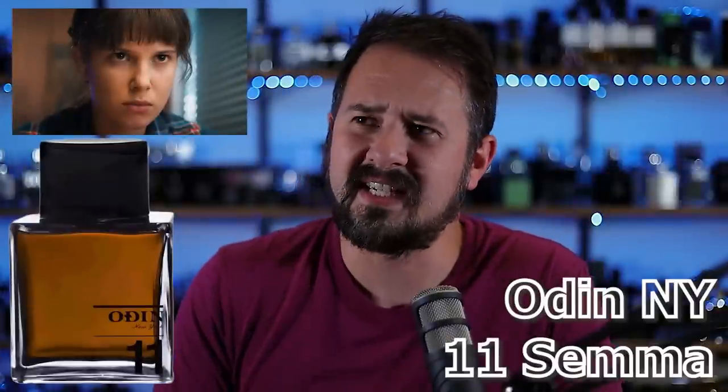Up next, probably — actually, definitely — the least known fragrance out of everything I'm going to talk about here today. It's from Odin New York. It is Eleven, official name Eleven Semma. There was a time that a lot of fragrances from this house you could find at discounters for a great discounted price, which is when I picked this one up. I think at the time I probably paid $55 or $60 US for it. It's not as easy to find nowadays, unfortunately. It's a really nice tobacco fragrance. It's got warm spiciness to it, smells of good quality. Really nice choice for fall and wintertime. And it smells similar to Burberry's London.